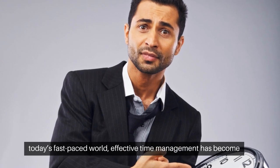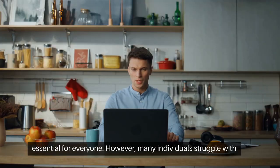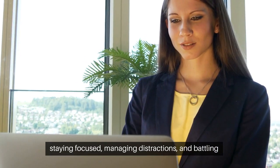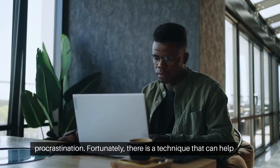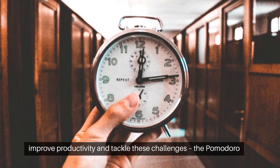In today's fast-paced world, effective time management has become essential for everyone. However, many individuals struggle with staying focused, managing distractions, and battling procrastination. Fortunately, there is a technique that can help improve productivity and tackle these challenges: the Pomodoro Technique.